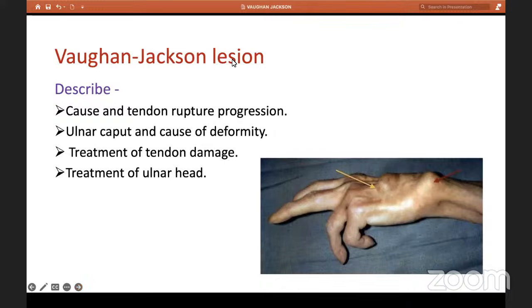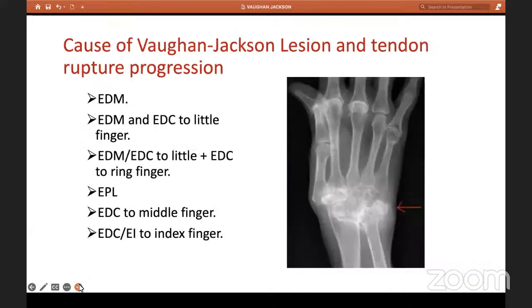Coming to our topic today — Vaughan Jackson lesions. The cause is that the ulnar head tends to sublux or dislocate dorsally. Because of enzymes, there is a lot of erosion to the head, creating mechanical trauma to the extensor tendons. There can also be local synovial proliferation — which is what happened in my patient — and it can also cause direct tendon attrition. So there are two mechanisms.